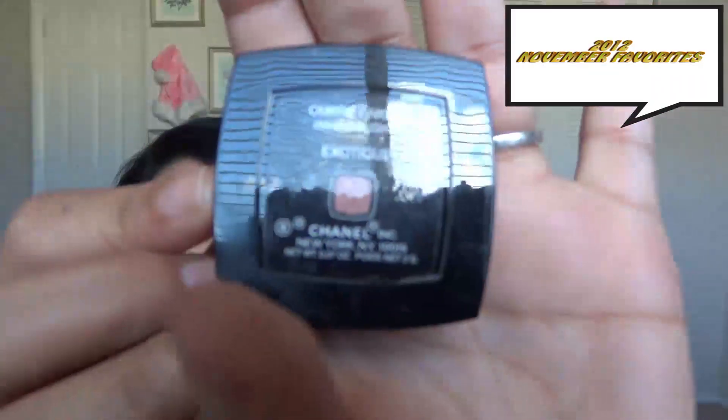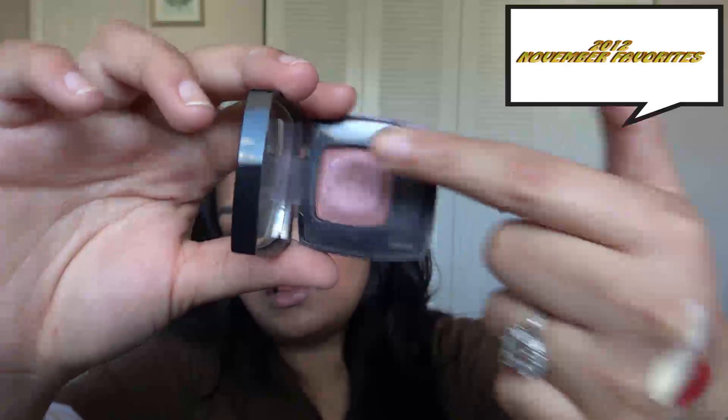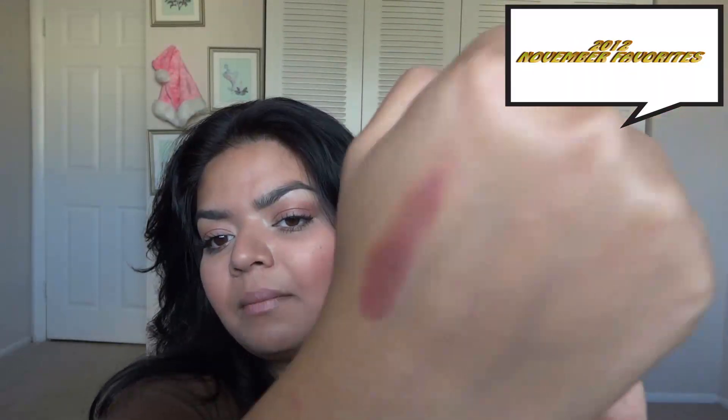A couple of eyeshadows — first is in Exotic, and it's a Chanel limited edition. I just recently purchased this and it's a really pretty creamy color with such a pretty sheen. This is actually what I have on my eyes today and I really love it.